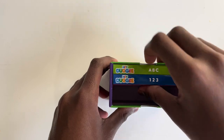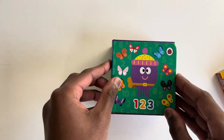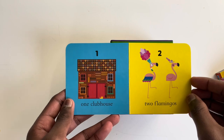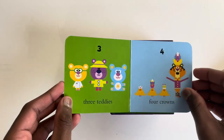Now let's show you the next one. One, two, three. One clubhouse. Two flamingos. Three teddies.